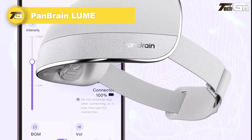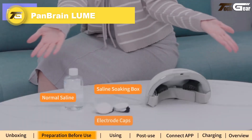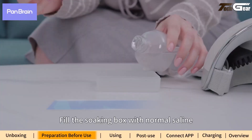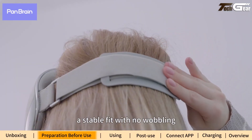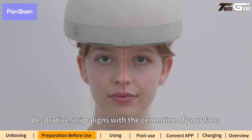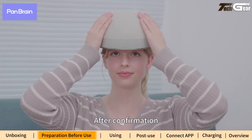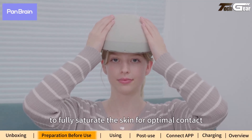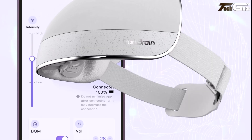PanBrain Loom is a soothing, science-backed gizmo that uses near-infrared light to gently support brain wellness — think of it as a little sun for your mind. It's designed for daily eight-minute sessions, uses a single-button interface with built-in voice guidance, and can last up to two weeks on a single charge. Early user feedback highlights better focus, mood, and sleep quality with consistent use. The Kickstarter price launched at $490, though early backers received a 20% discount.